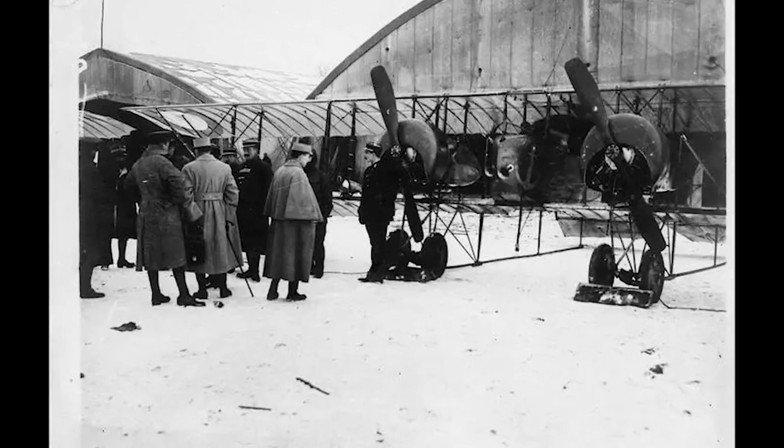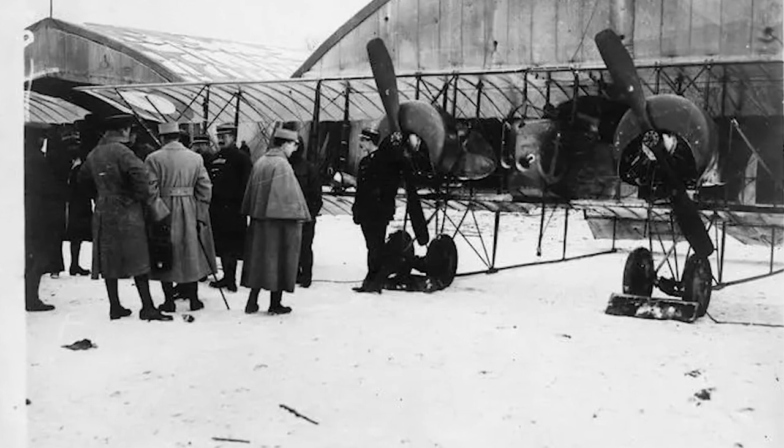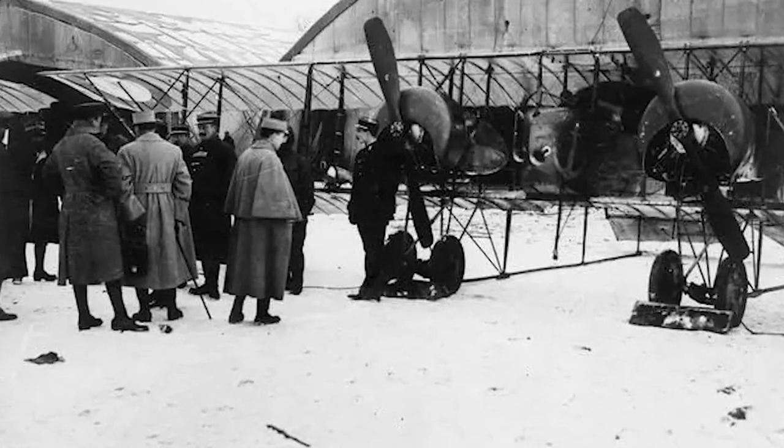Furthermore, it was the only first multi-engine aircraft in the NASM collection, and one of the very few multi-engine aircraft from this period anywhere.